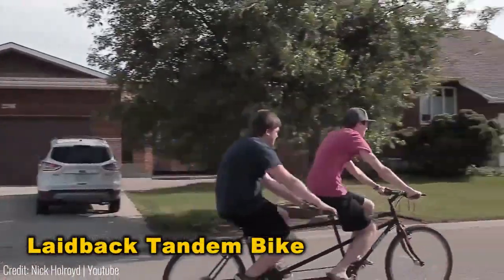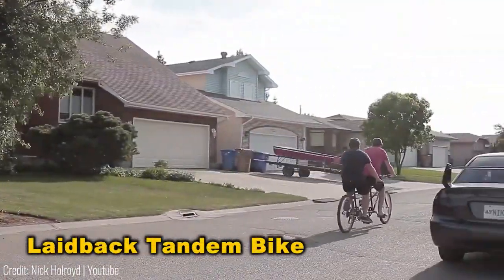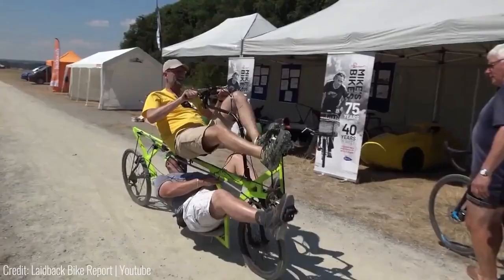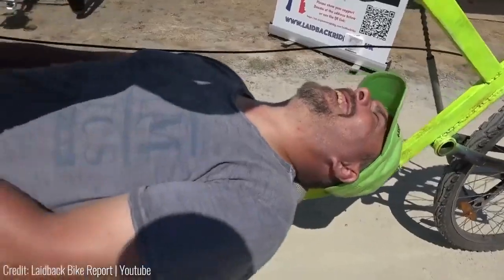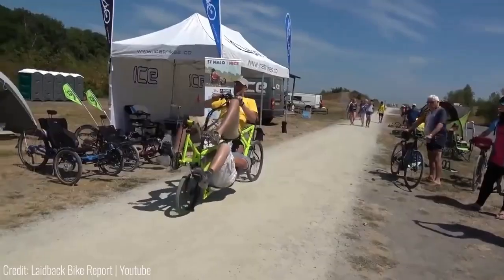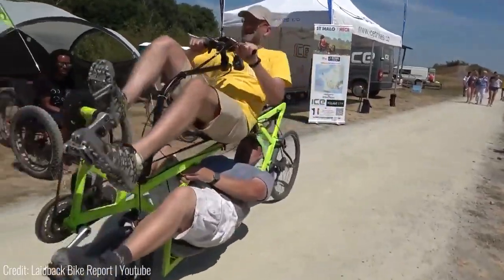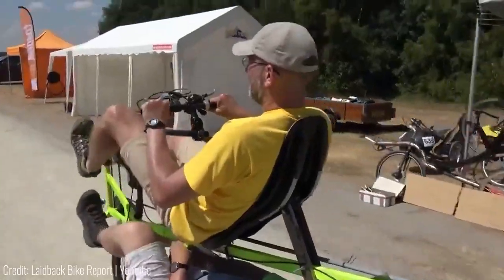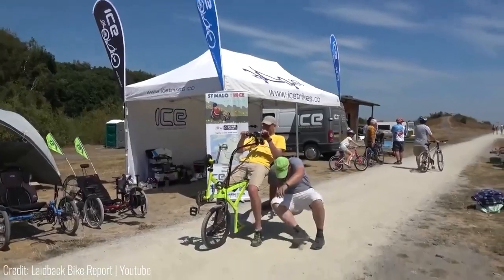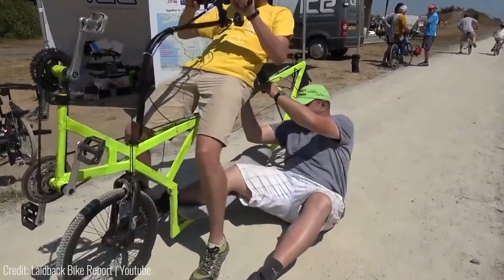Introducing the most unconventional tandem bike ever crafted. Unlike standard models with seats positioned front and back, this one innovates by dividing them vertically. Your partner sits below, requiring them to recline within the frame. Even the pedals are relocated to the front wheel, resulting in a truly bizarre appearance. It's a laid-back ride quite literally, as even the top rider must recline to operate it.